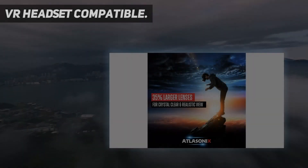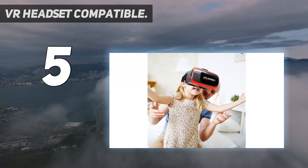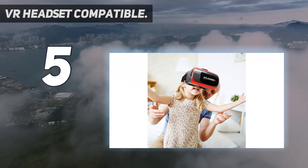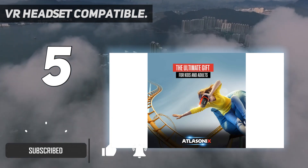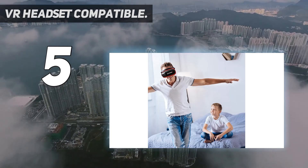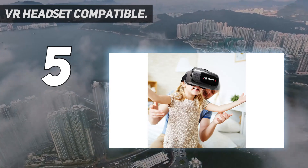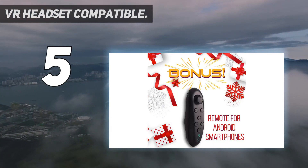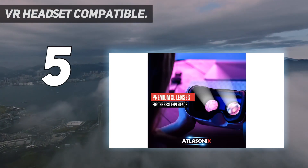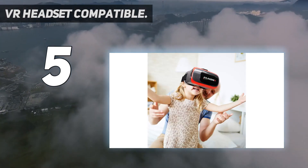Starting at number 5: VR Headset Compatible. This headset from Atlacenix enhances the VR gaming and movie watching experience because it supports HD optimization and 3D graphics. It also has an adjustable viewing distance. With regards to compatibility, the product is not exclusive to a certain mobile phone series — it can fit any iPhone and Android phone as long as it has a 4 to 6-inch screen. Moreover, it works with hundreds of apps online and exclusive content from Atlacenix.